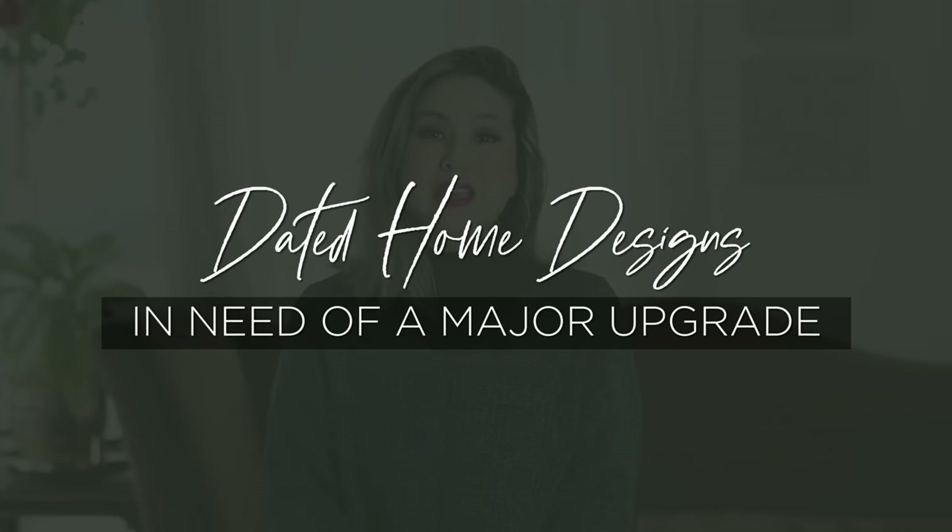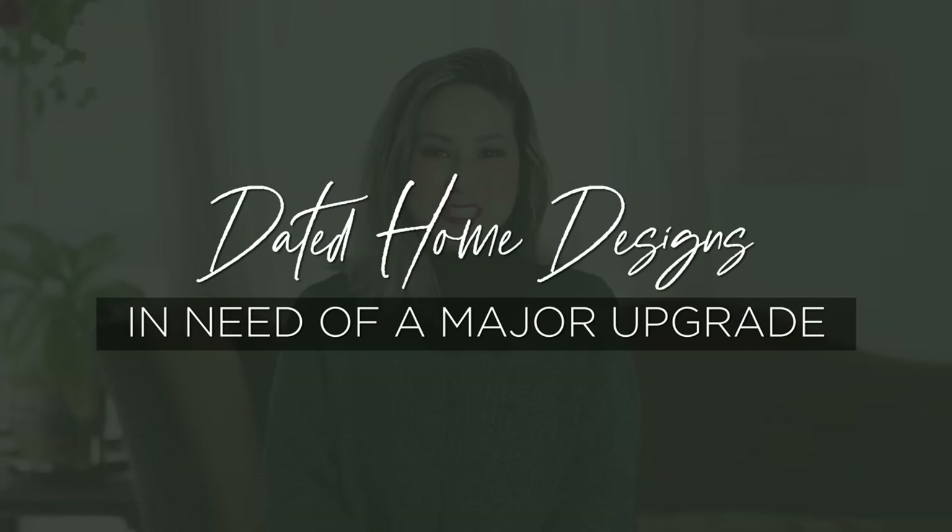Hello everyone! Welcome back to the channel. I'm Julie and today you are joining me on a brand new video. It is Dated Home Designs in Need of a Major Upgrade, the viewer submissions episode.